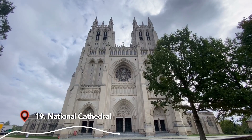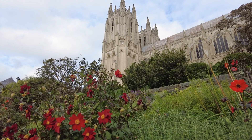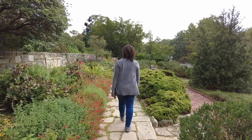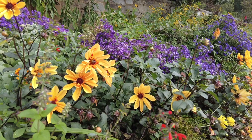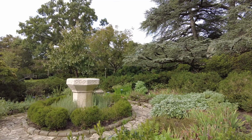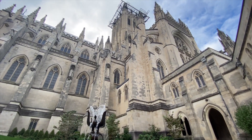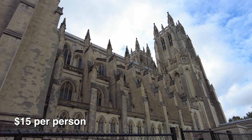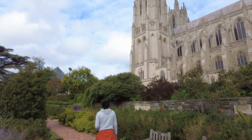If you have any time left, check out the National Cathedral, simply because the gothic architecture is lovely. The attached bishop's garden is peaceful and serene. You can also go inside — tickets are currently about $15 per person — but we decided to just enjoy the beautiful garden and exterior.